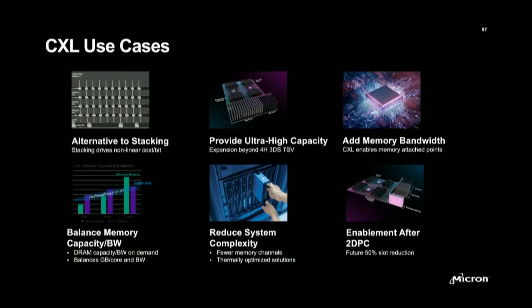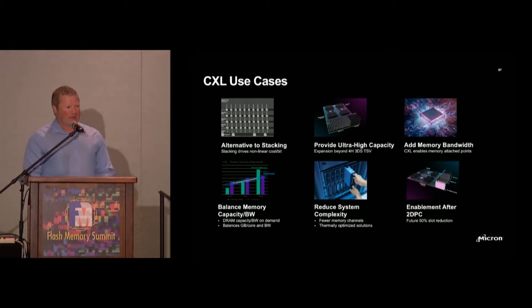A dirty little secret about the memory industry: when you have to stack DRAM, it becomes extremely expensive. The ASP per gigabit becomes nonlinear. You've got significant headwinds when it comes to signal integrity moving to that next-generation speed grade bin. You can't do it with traditional wire bond stacks anymore — you have to use a TSV-based process, which is both a front-end and a back-end process. That's what drives that nonlinear cost per bit.